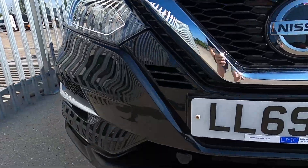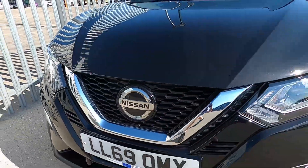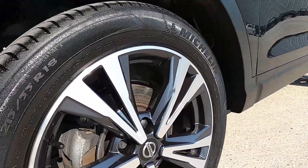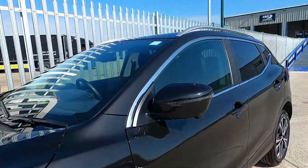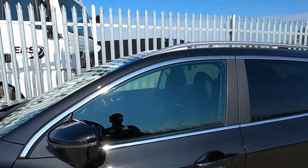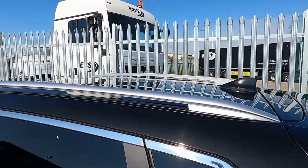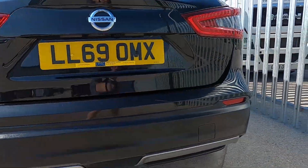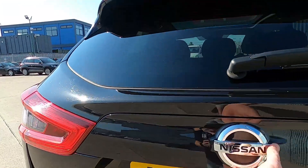At the front this car has got front parking sensors, a V-shaped grille and big Nissan badge. Down here the car is sitting on 18 inch wheels, all in great condition, and so is the bodywork — lovely big wing mirrors, chrome around the windows, rear privacy glass, and chrome roof rails.